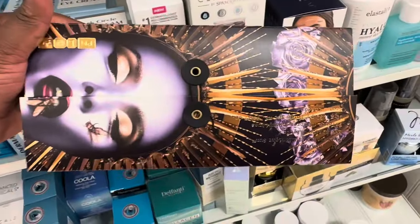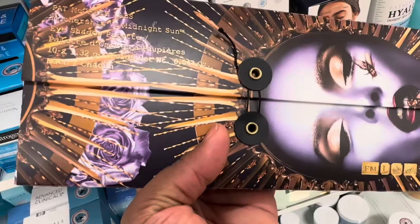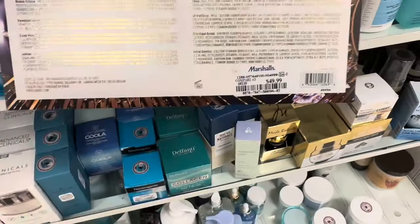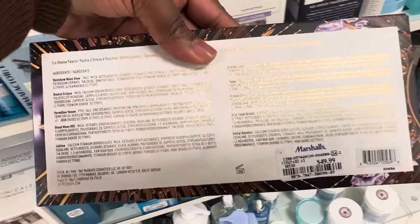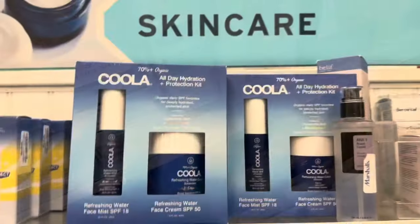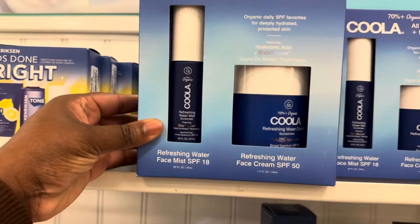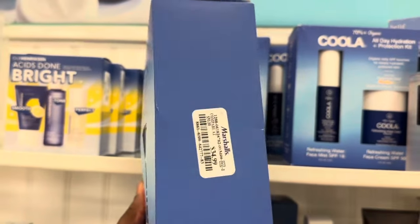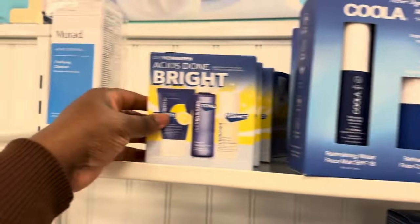Spotting the Mothership palette from Pat McGrath — this time it's the Midnight Sun. We did spot the smaller one a while back; here we have the full size for $49.99. We're also spotting a water mist sunscreen along with a cream sunscreen set for $34.99.